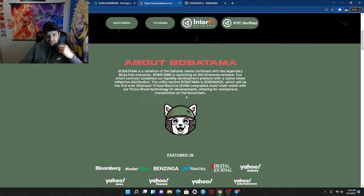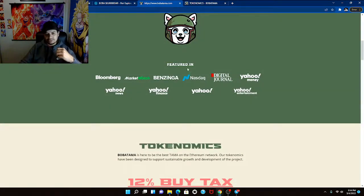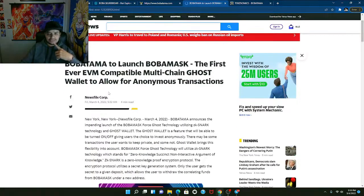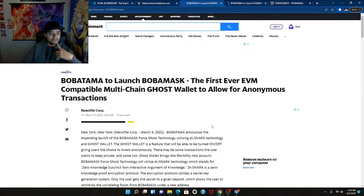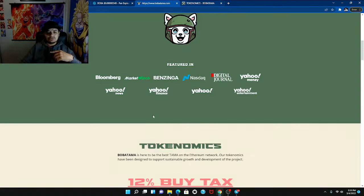The wallet uses 'Ghost' technology allowing for anonymous transactions on the blockchain. I like the anonymous angle — I'm not really a fan of business-oriented crypto. They're also featured by Yahoo Finance. Clicking through: 'Boba Tama to launch Boba Mask, the first ever compatible multi-chain ghost wallet.' Wow, I'm actually getting very impressed. They had multiple press posts, which is very interesting.